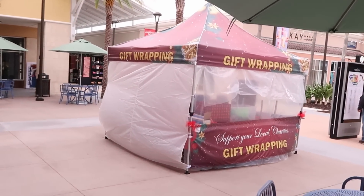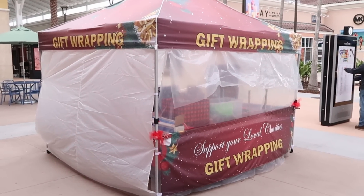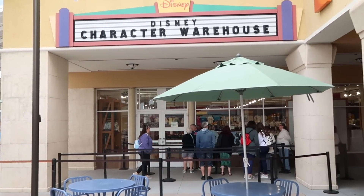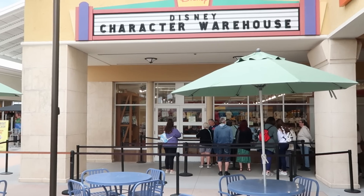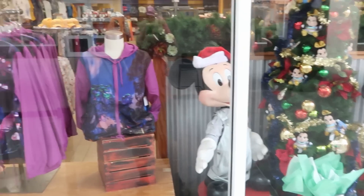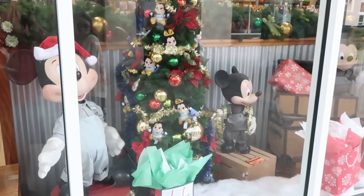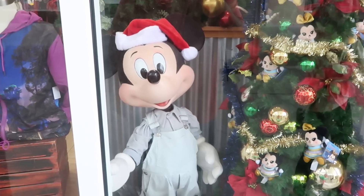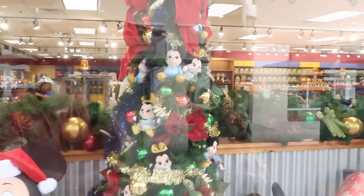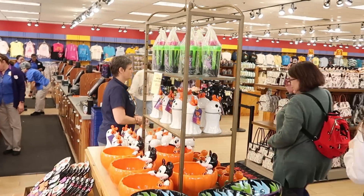We just made our way in the direction of the character warehouse. They actually have a gift wrapping station, which is really cool — maybe you can get some of your Character Warehouse outlet items gift wrapped. I'm very surprised; there are very few people in line here at the character warehouse, and this is about 10 minutes before they open. Looking through the window, it looks like they have the Avatar windbreakers. Everything is decorated for the holiday season — Mickey Mouse wearing a Santa hat, which is really adorable. I do love this Christmas tree with all the 50th anniversary wishables, and I'm noticing a lot of new merchandise in here.